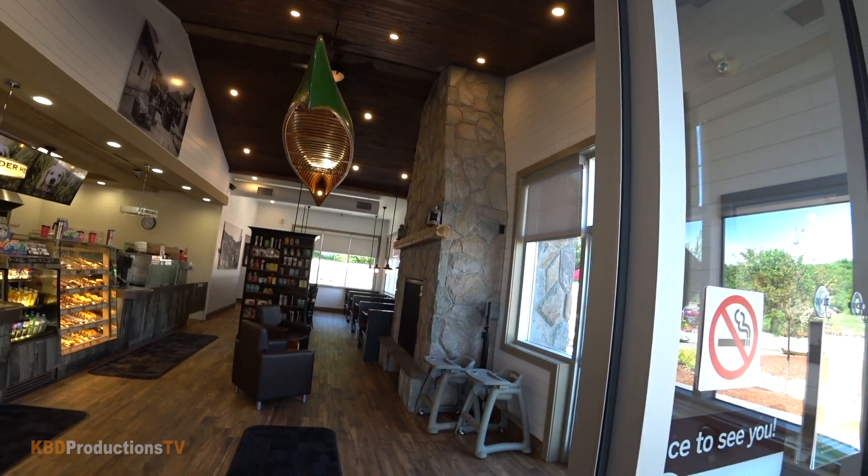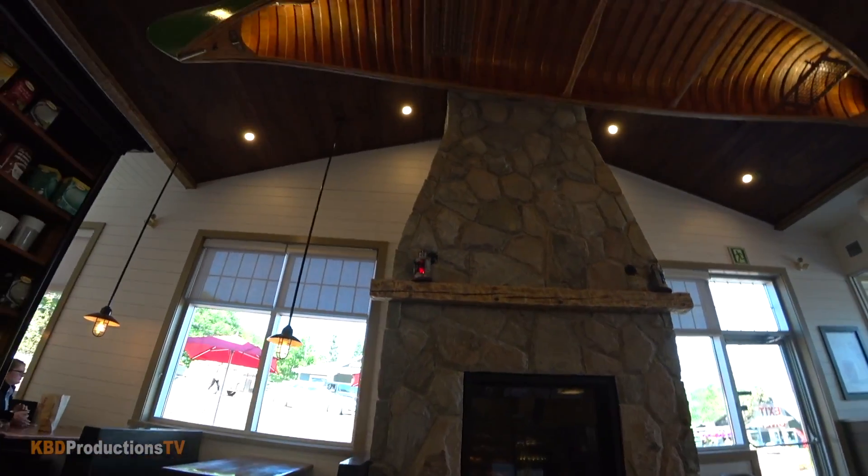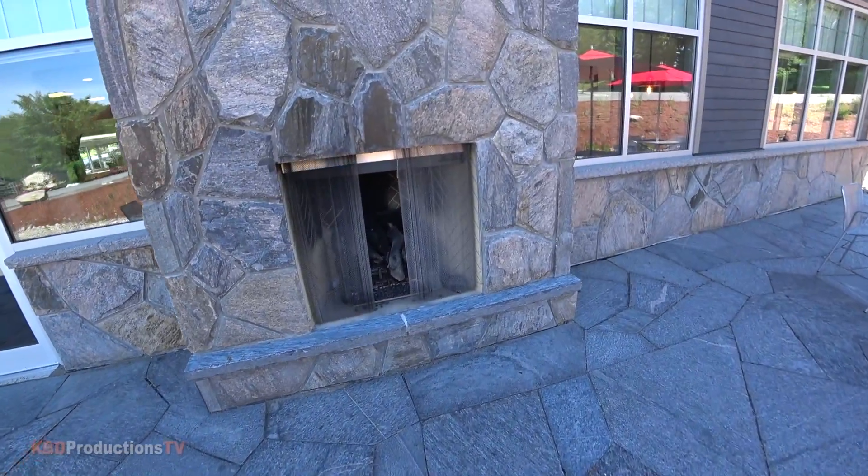One of the coolest Tim Hortons locations I think I've ever seen in my life. They have an indoor fireplace and an outdoor fireplace, so in the wintertime when the snowmobilers come by they can drop by the Tim Hortons here in Port Carling, grab a coffee, sit on their snowmobile and sit outside in front of the fireplace. Very very cool, way to go Tim Hortons.